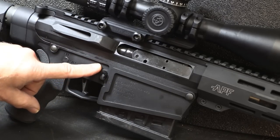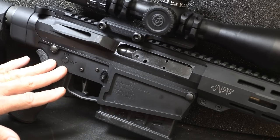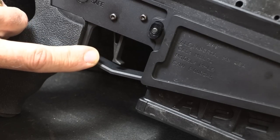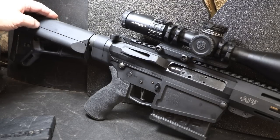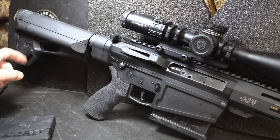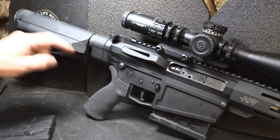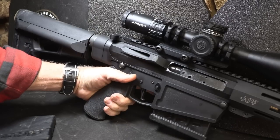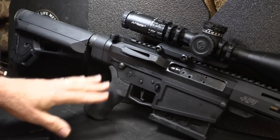It has a rifle-length gas system, so it's actually going to help tame the recoil. You get a Picatinny accessory rail at the front for your bipods. The upper and lower receivers are billet aluminum, made by APF. Of course, it has all the same features you get with the AR-style rifle. It also has the CMC 3.5 flat blade trigger — this thing is phenomenal. And we have the Magpul ACS stock, which has battery compartments and a small compartment. It is a very comfortable stock to rest your cheek on.